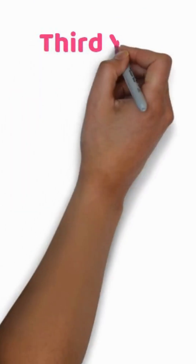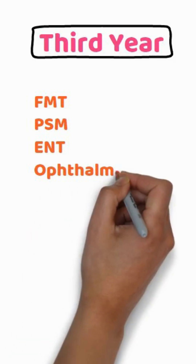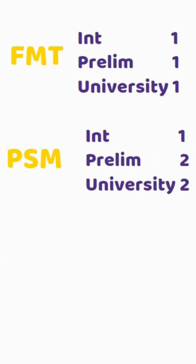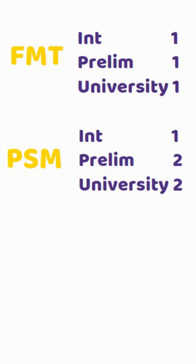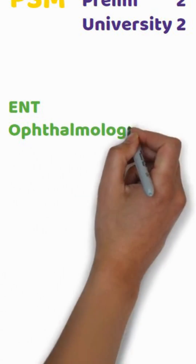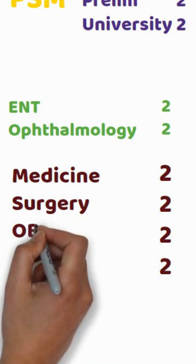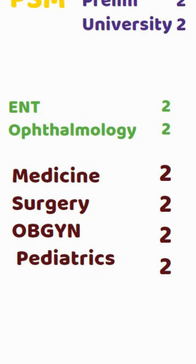Third year MBBS. Subjects here include FMT, PSM, ENT, and ophthalmology. For FMT and PSM there is a single internal exam; in prelims and university exam there are two papers for PSM but a single paper for FMT. ENT and ophthalmology have two internal theory exams each, plus two internals each for medicine, surgery, OBGYN, and pediatrics. That gives you 20 theory exams in third year.